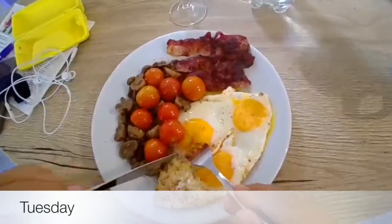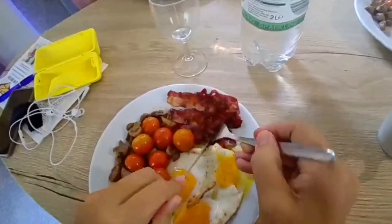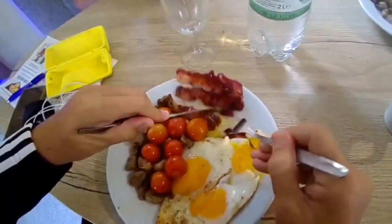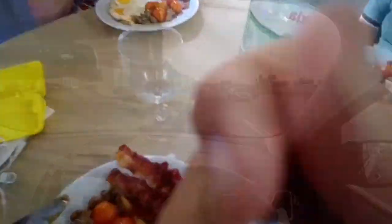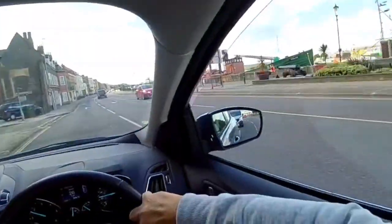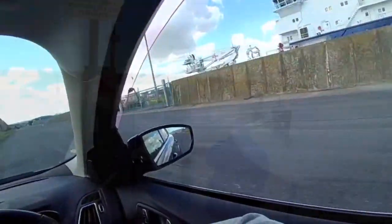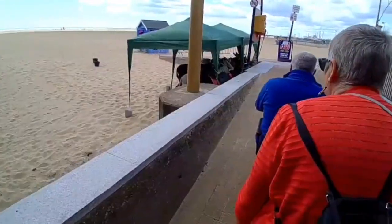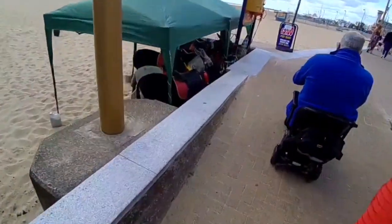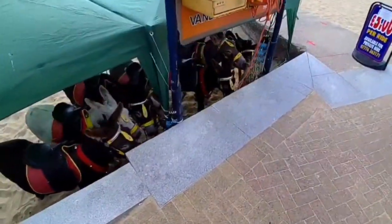It's day two of keto on a budget. We've got three fried eggs fried in lard, a little bit of bacon, tomatoes and mushrooms. Say hello to the little donkeys over here, enjoying the breakfast.